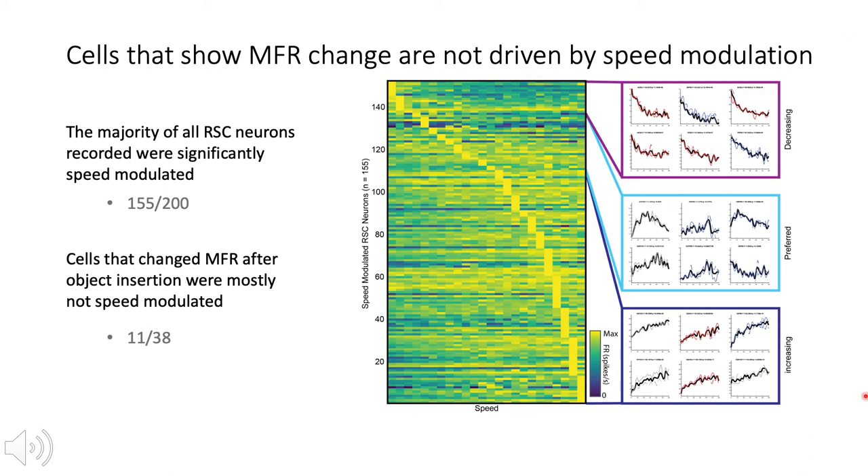To break the speed modulation down further, we show that there are differing speed tuning preferences in the cells that are speed modulated. Cells showed a broad range of tuning to different speeds as shown on the left of the figure. We qualitatively separated these tuning curves into three categories with example speed tuning curves for each session shown on the right: decreasing, which show highest speed modulation at low speeds; preferred, showing a firing rate that reaches a maximum at a specific preferred speed range; and increasing, which show increasing speed modulation as speed increases.